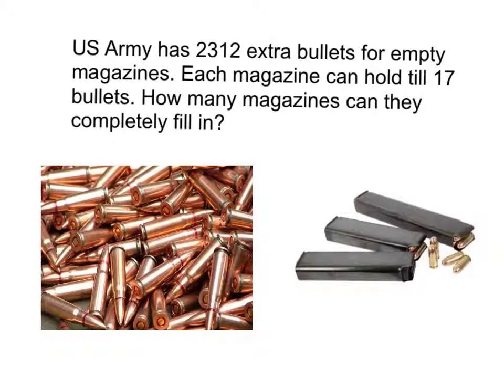Here's my first division story problem. The U.S. Army has 2,312 extra bullets for empty magazines. Each magazine can hold 17 bullets.